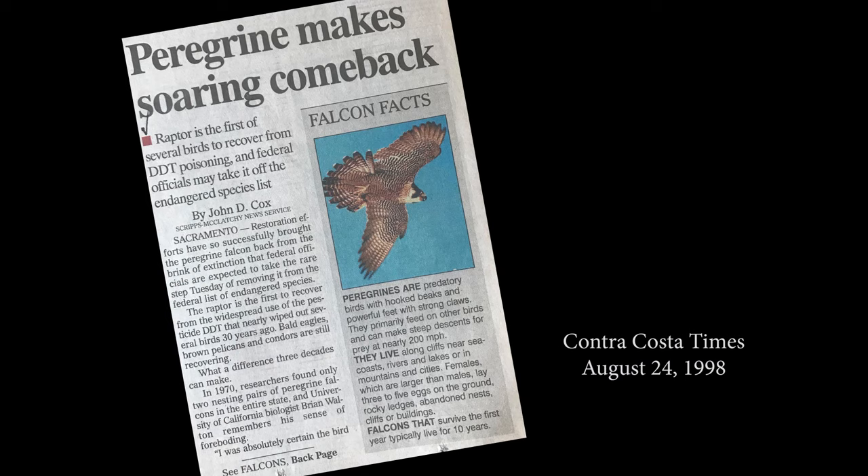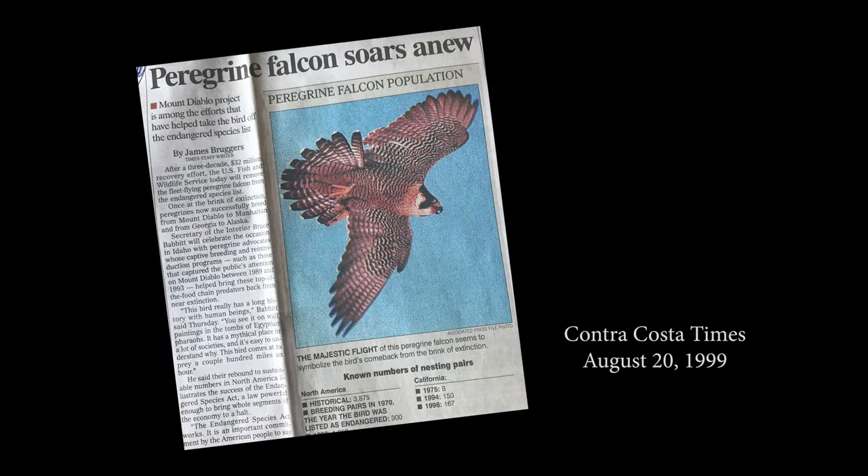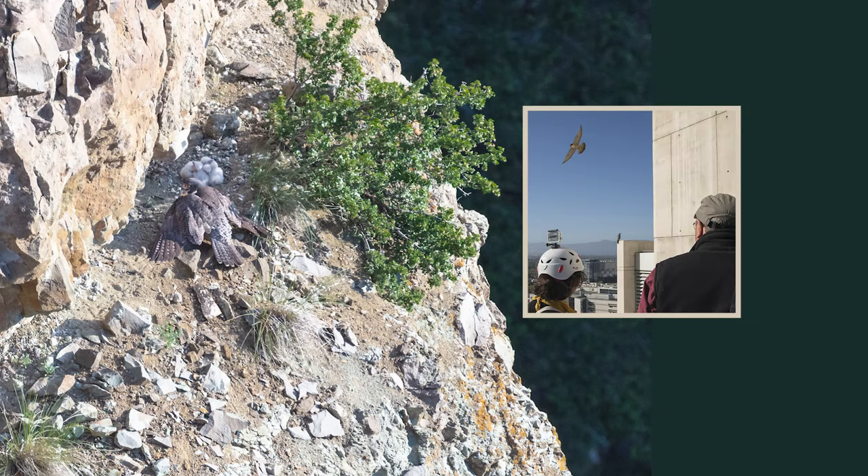News around the rest of the country was heartening too. By the late 1990s, a thousand peregrine chicks had been released into the wild, about a quarter of them in California. By August of 1999, the bird was nesting in so many places — from remote cliffs to urban skyscrapers — that the U.S. Department of the Interior removed it from the endangered species list.